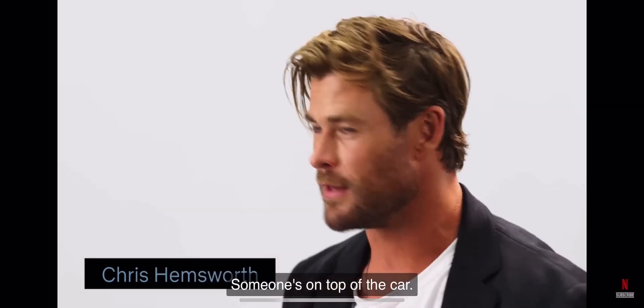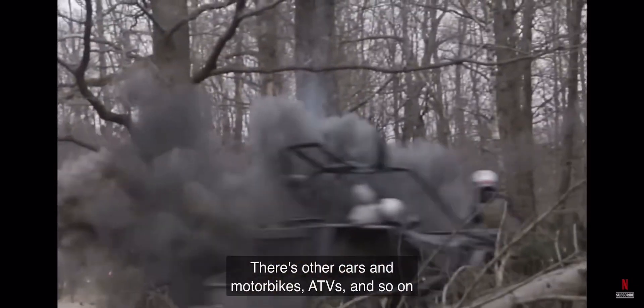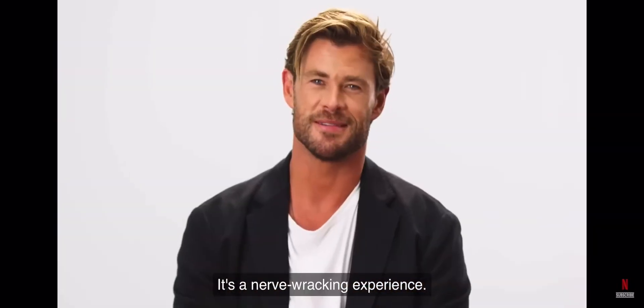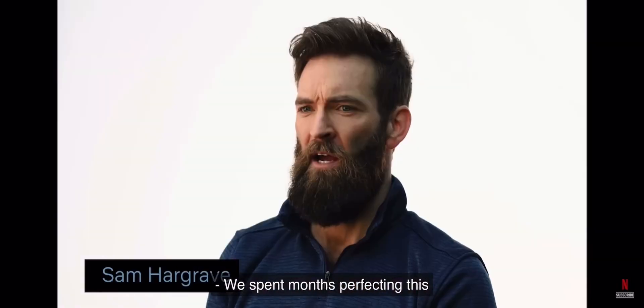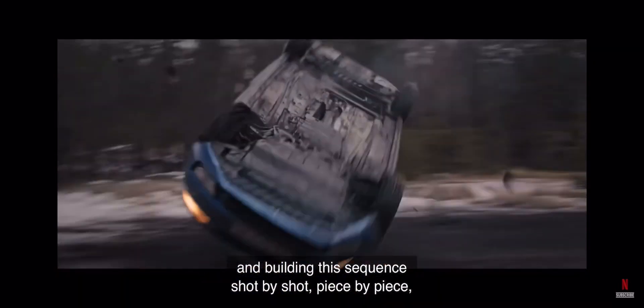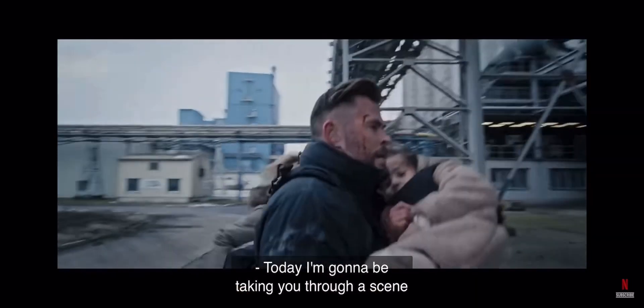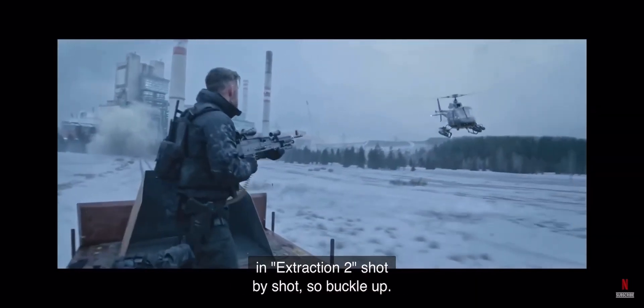A car, someone's driving it, someone's on top of the car, there's other cars and motorbikes, ATVs and so on flying around and smashing into each other. It's a nerve-wracking experience. We spent months perfecting this and putting all the pieces together, building this sequence shot by shot, piece by piece, moment by moment. Today I'm going to be taking you through a scene in Extraction 2, shot by shot, so buckle up.